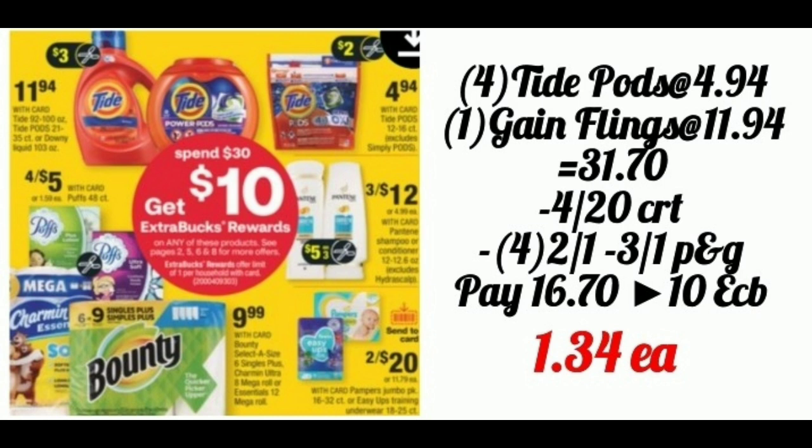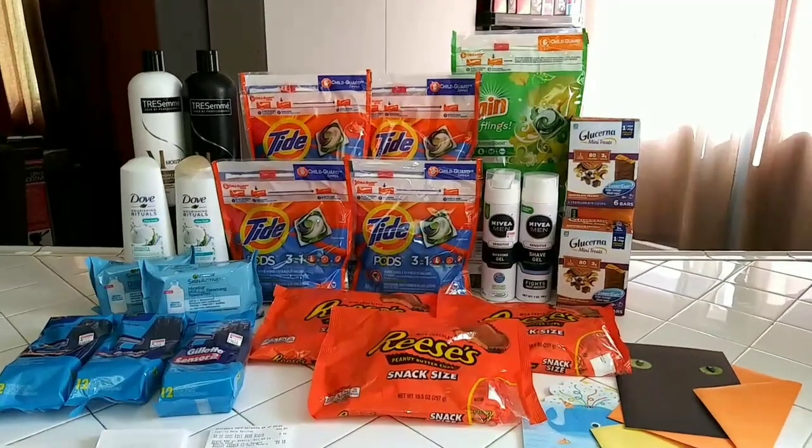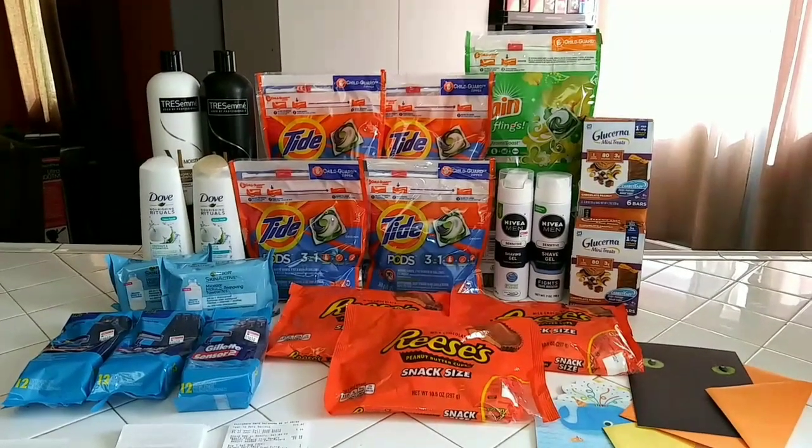I totally forgot to add this deal — it's the household deal: spend $30, get back $10. I did the Tide Pods at $4.94 and picked up the Gain Flings at $11.94, total came to $31.70. I used a $4 off $20 CRT, two $2 off one coupons from P&G, and a $3 off one for the Gain Flings, bringing the total down to $16.70, getting back $10, making them a dollar.